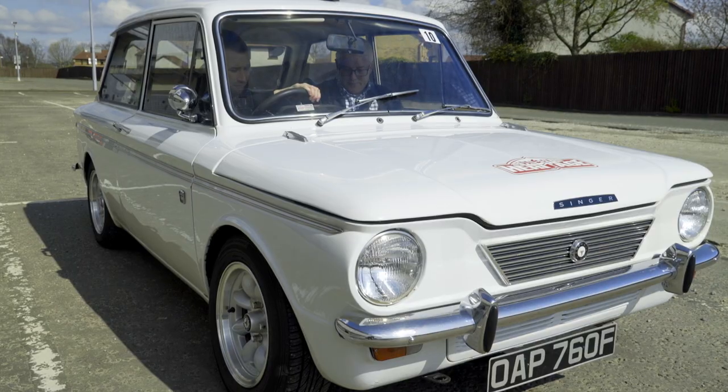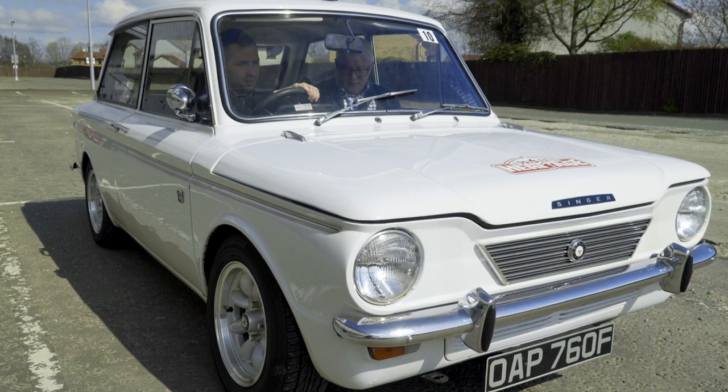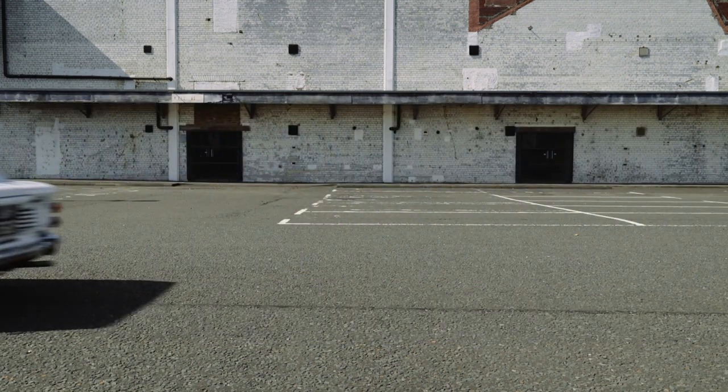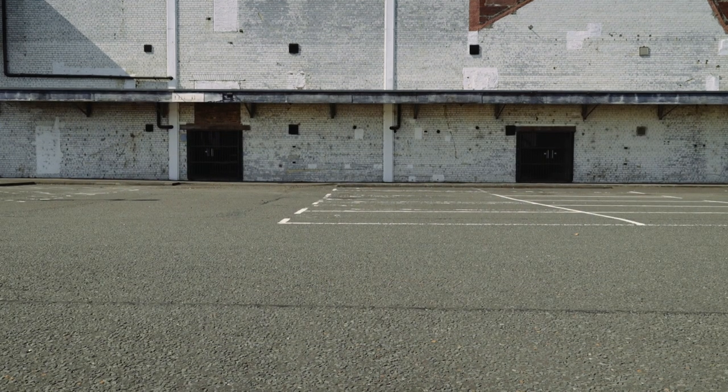That's amazing — it started! There we go. Must have the magic touch. Let's take this for a little spin. Here we go, this is going to be fun. Do you know what? The steering isn't an issue for me — it's probably going to be the gear change.